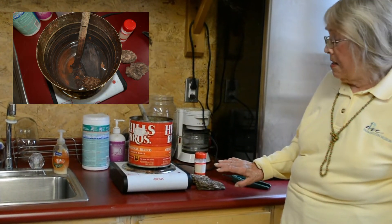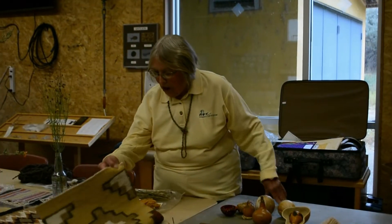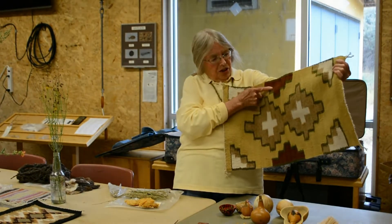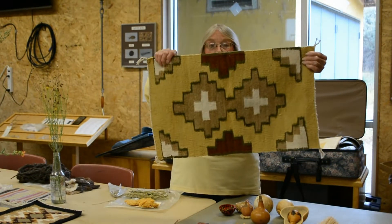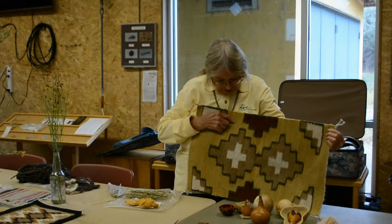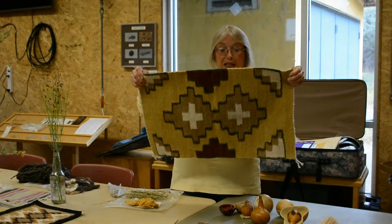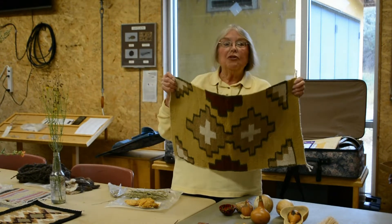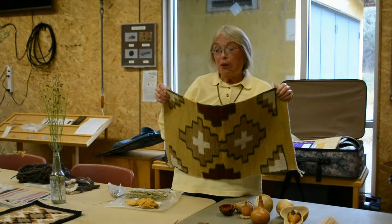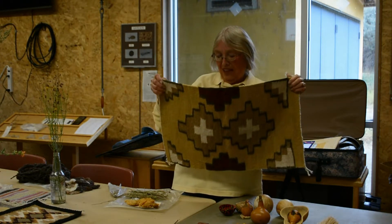Let's just let these dyes simmer a while. This first piece of Navajo weaving I showed you — the nice dark reddish brown is made with ponderosa pine bark. The light tan color is actually made with the same dye, but probably a second time. When you dye yarn, the first batch comes out darker, and if you put more yarn in later, that batch comes out lighter. That's how we got the light tan.